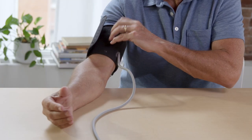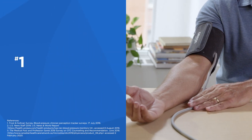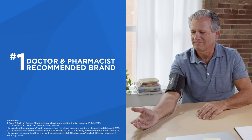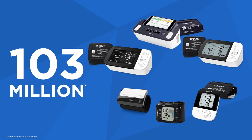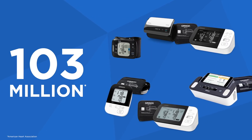Managing your heart health is easier than ever with redesigned blood pressure monitors from Omron — the number one doctor and pharmacist recommended brand of blood pressure monitors in the US and the number one doctor recommended brand in Canada. Omron offers a full range of connected blood pressure monitors designed to meet the needs of the 103 million American adults who suffer from high blood pressure, a leading cause of heart attack and stroke.